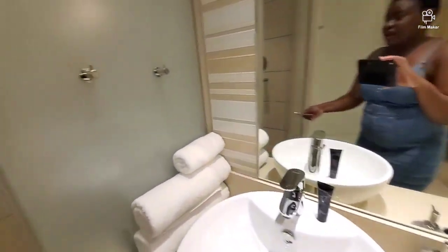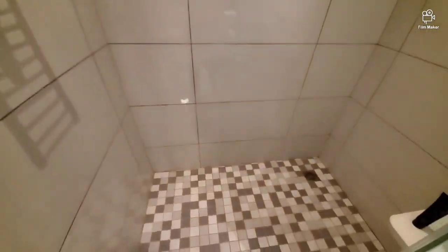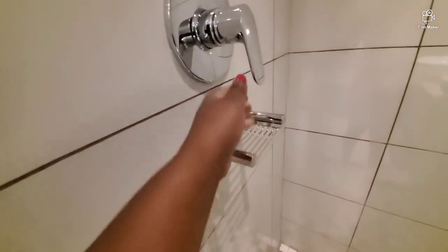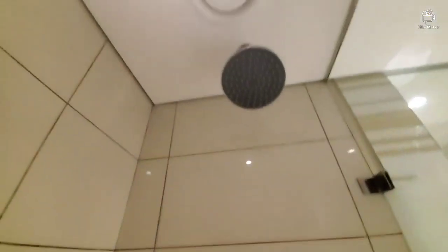This is the shower area. Everything is just African — I just love this place. The finishing is beautiful, it's nice, it's so, so nice. It's just a shower.